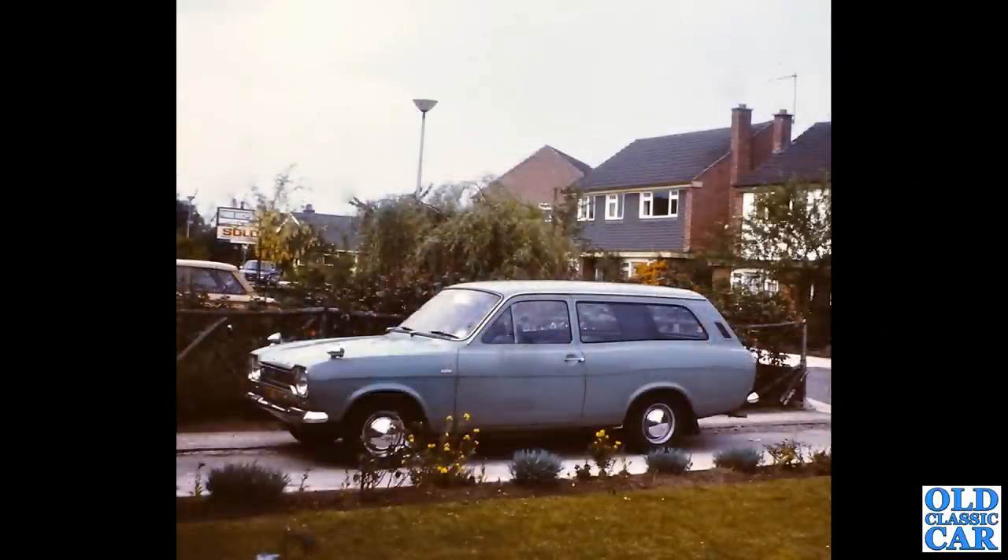There's another view of the Ford Escort Estate Mark 1, with a Hillman Imp on the neighbour's driveway as well. And is that a Saab 99 in the distance, visible underneath that 'Sold' sign? Looks like it to me.